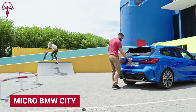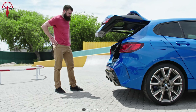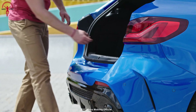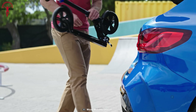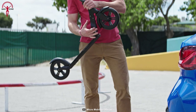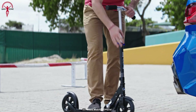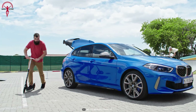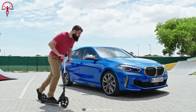Micro Mobility is a famous German brand focusing on commuting and biking accessories. But this time, they collaborated with another German powerhouse, BMW, to build the Micro BMW City from scratch. The all-new City is designed with the pinnacle of BMW's uncompromised quality and Micro's undying innovation, providing users with a fantastic riding experience.